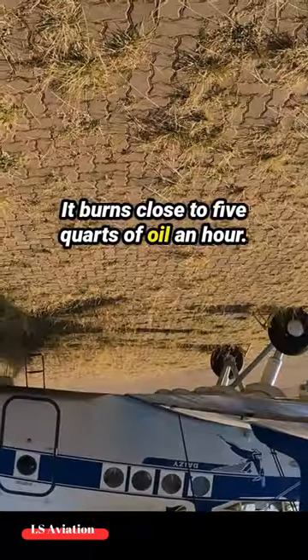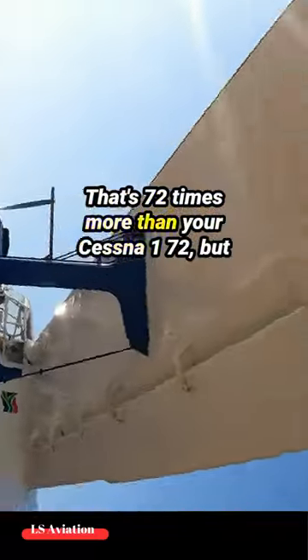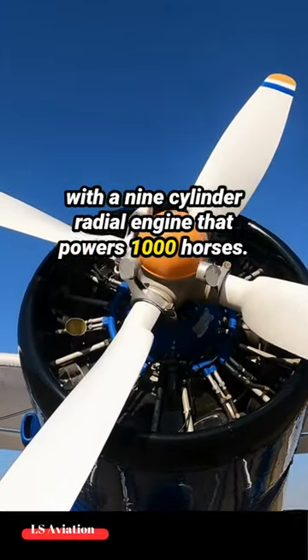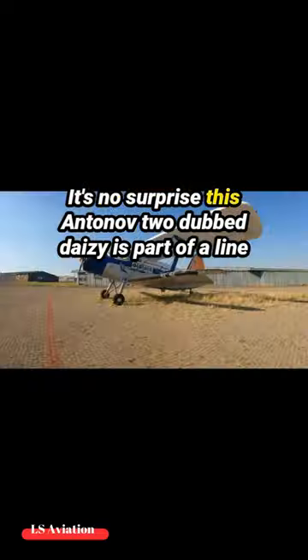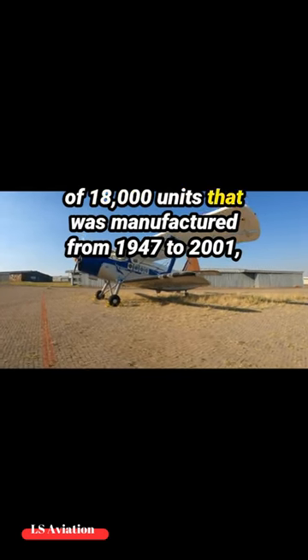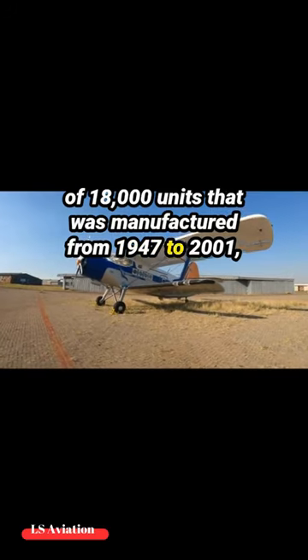It burns close to 5 quarts of oil an hour — that's 72 times more than your Cessna 172. But with a 9-cylinder radial engine that powers 1,000 horses, it's no surprise. This Antonov II, dubbed Daisy, is part of a line of 18,000 units that was manufactured from 1947 to 2001.